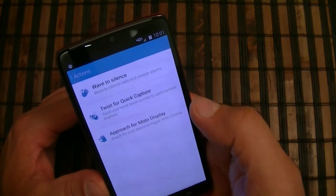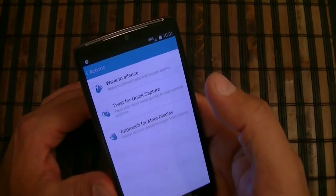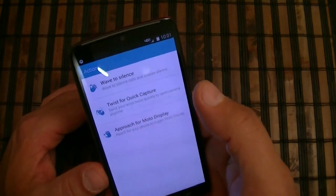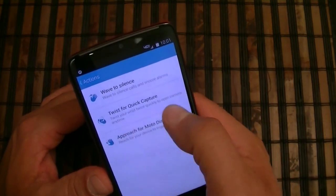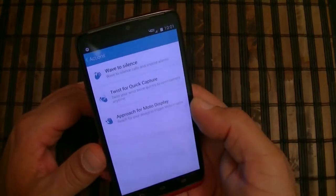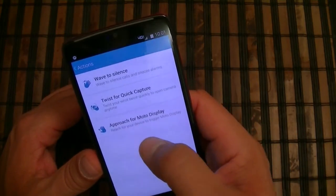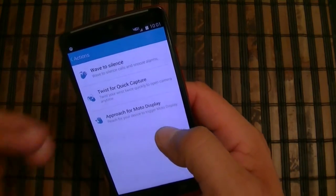As far as actions: you can wave your hand over the phone to silence it when it's ringing or beeping, twist for quick capture, twist or check the phone to access the camera, and approach for Moto Display — reach your device to trigger Moto Display.